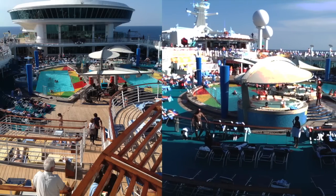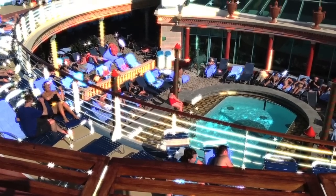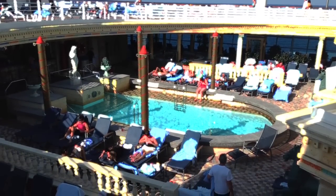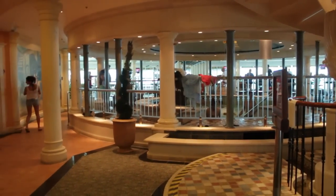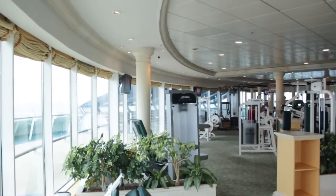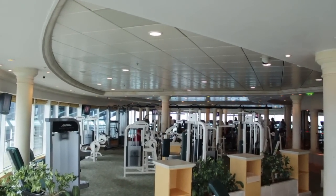There's also the adults-only pool, which is much more relaxed, quiet, and has a Venetian flair. At the very front of the ship on Deck 11 is the Fitness Center, which is a great place to burn off some extra calories with an amazing view out over the ocean. There are also men's and women's saunas and steam rooms to relax in, and it's all included in the price of your cruise.